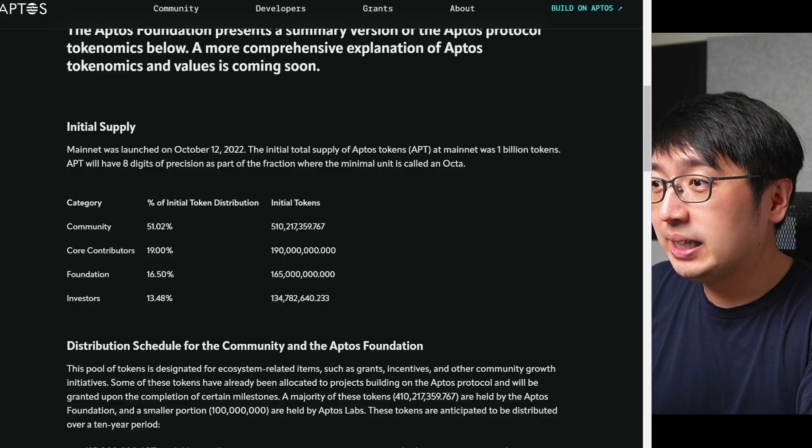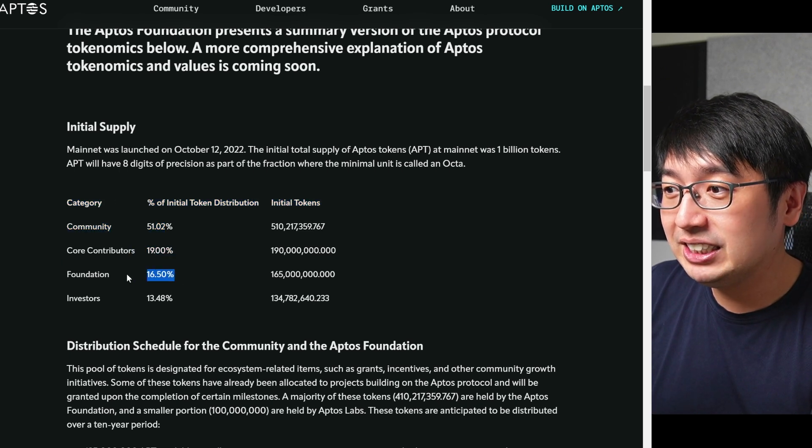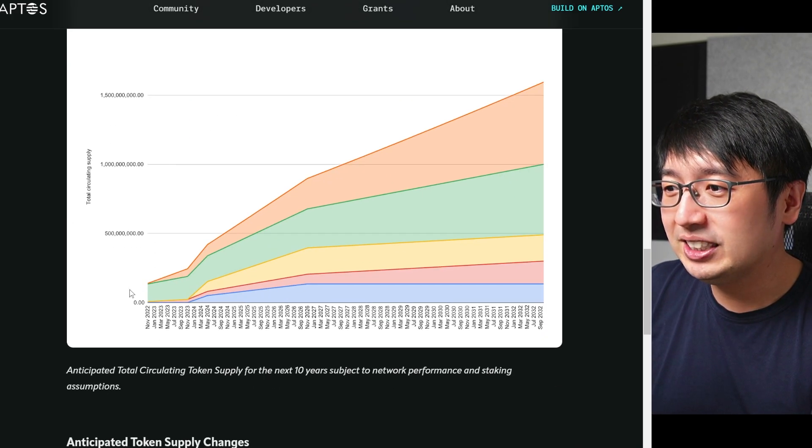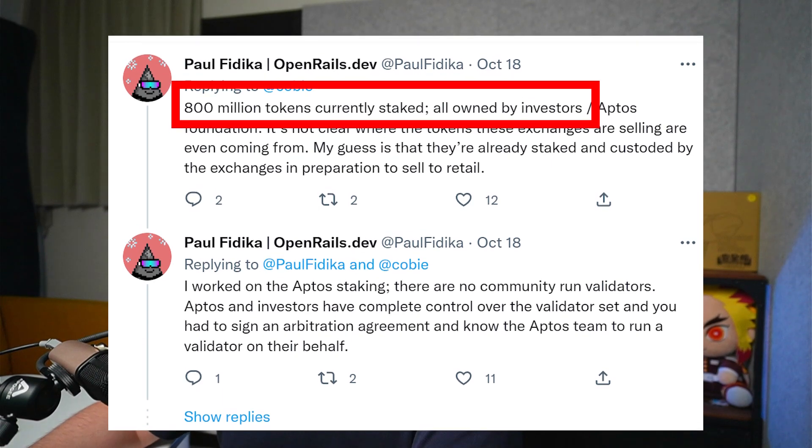Looking at the initial supply of 1 billion tokens: 51% goes to the community for staking rewards, 19% to core contributors, 16% to the foundation, and 13% to investors. Aptos was called out for allowing staking prior to others getting their tokens, so investors and the team could earn rewards early even with locked tokens. With this much staking and rewards available, it's not surprising if we see the coin drop in price over time as more coins are released.